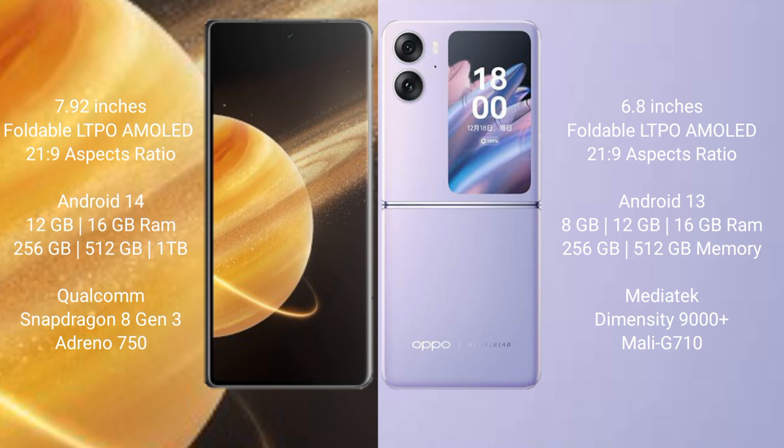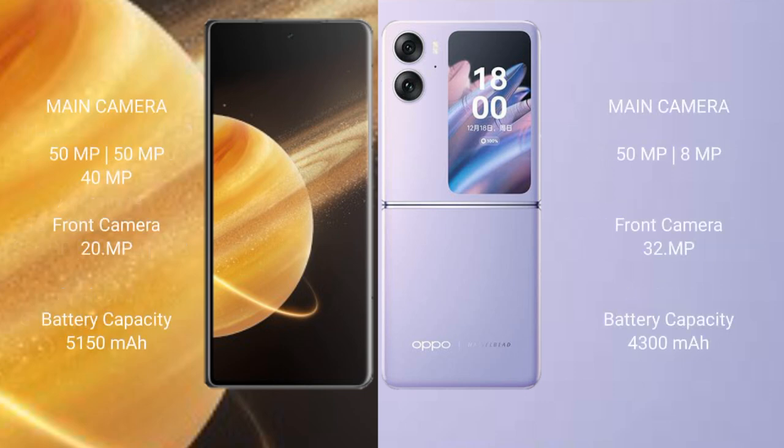OPPO Find N2 Flip comes with 8GB, 12GB, and 16GB RAM options and 256GB and 512GB internal storage, powered by the MediaTek Dimensity 9000 Plus processor with GPU Mali-G710. Honor Magic V3 features a triple rear camera setup: 50MP plus 50MP plus 40MP, and a 20MP front camera.